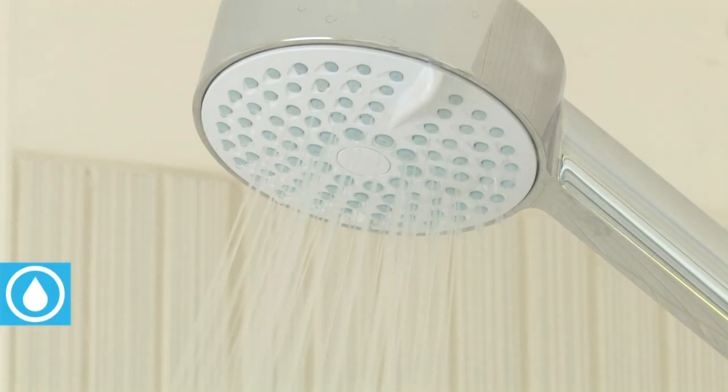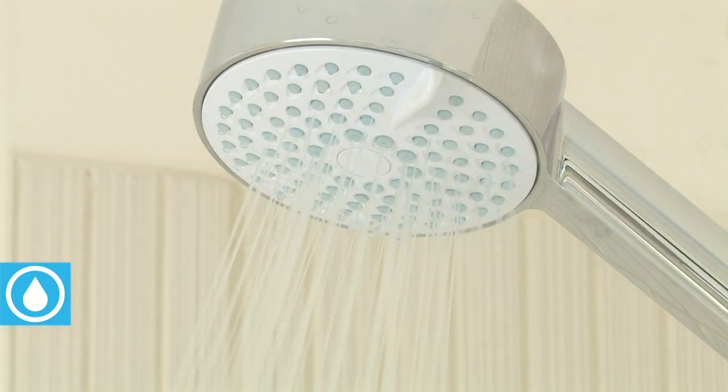In some cases, customers already have the best shower head installed. Interestingly, time spent in the shower varies enormously, even within a household. Some people will take 5 minutes, others more like 20 or 30.